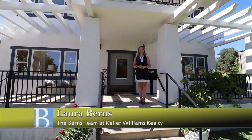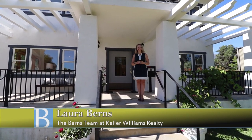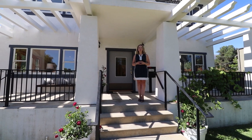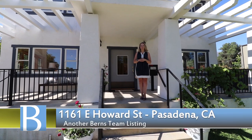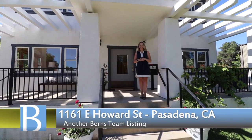Welcome to another Deep Dive Experience with the Burns Team. I'm Laura Burns, and on behalf of Jason, myself, and the rest of the team at Keller Williams International, welcome to our latest listing here at 1161 East Howard in Pasadena.